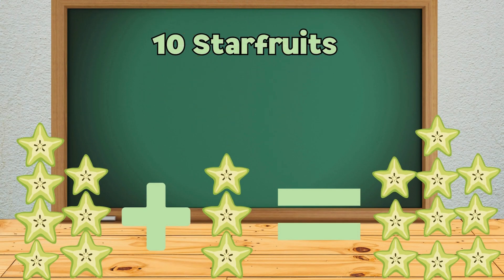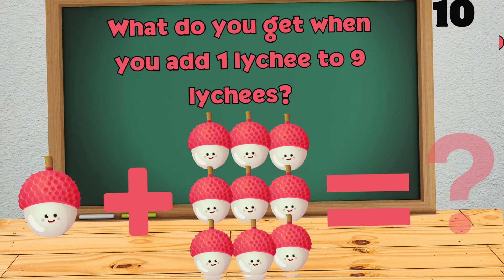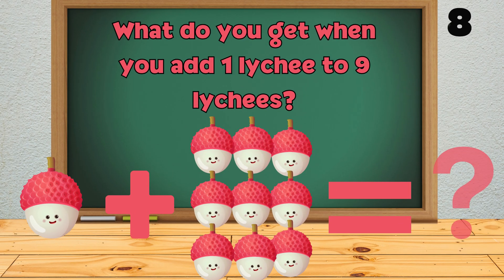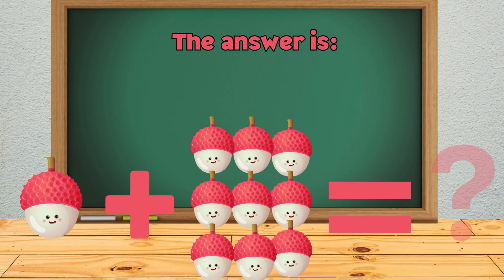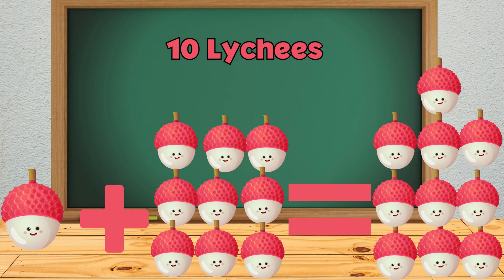What do you get when you add 1 lychee to 9 lychees? The answer is... 10 lychees.